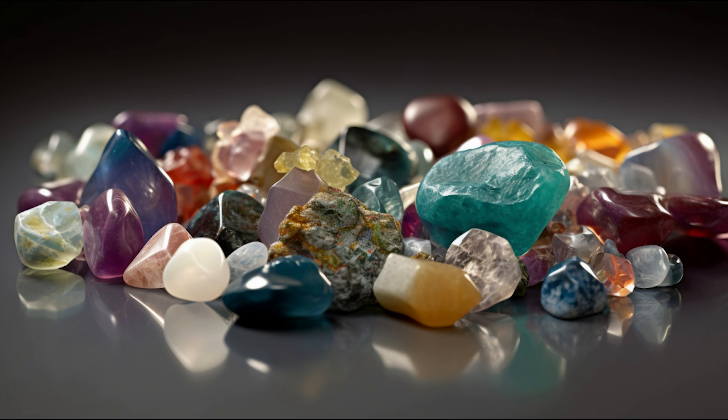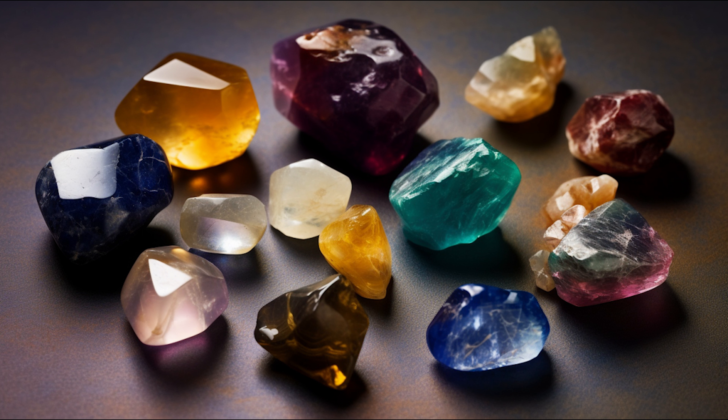Some gemstones are not minerals but rocks, like lapis lazuli, or organic materials like amber or pearl. Traditionally, gemstones have been classified into two main categories: precious and semi-precious. Precious gemstones include diamond, emerald, rubies, and sapphires. All other gemstones are usually considered semi-precious, including stones like garnet, amethyst, topaz, and tourmaline, to name just a few.